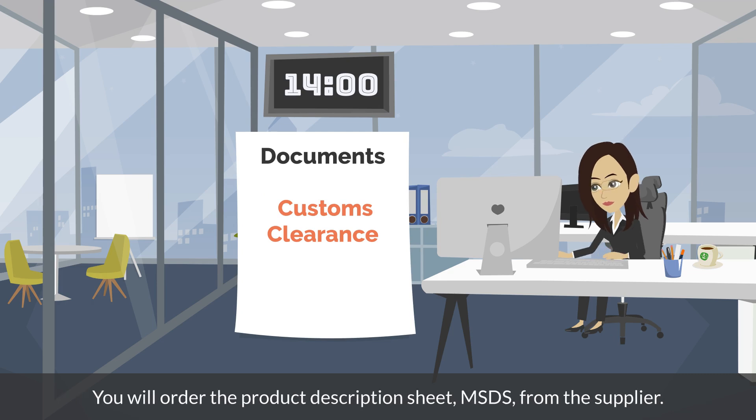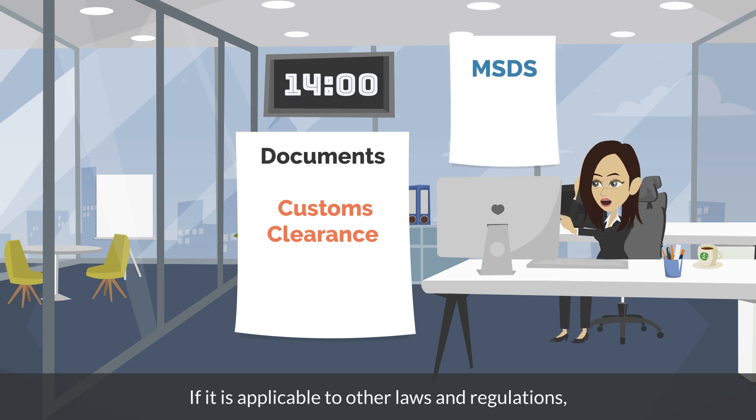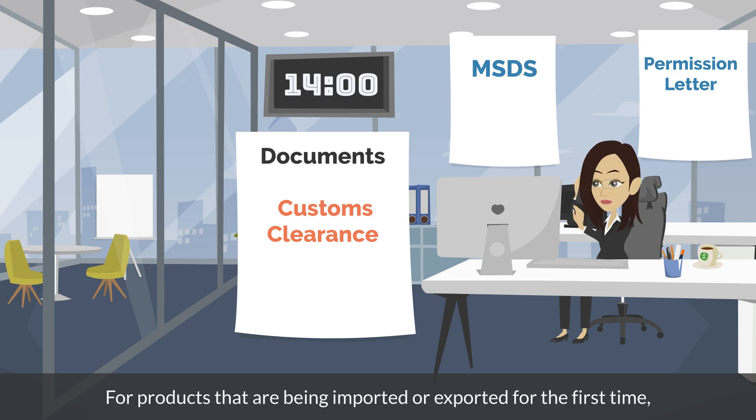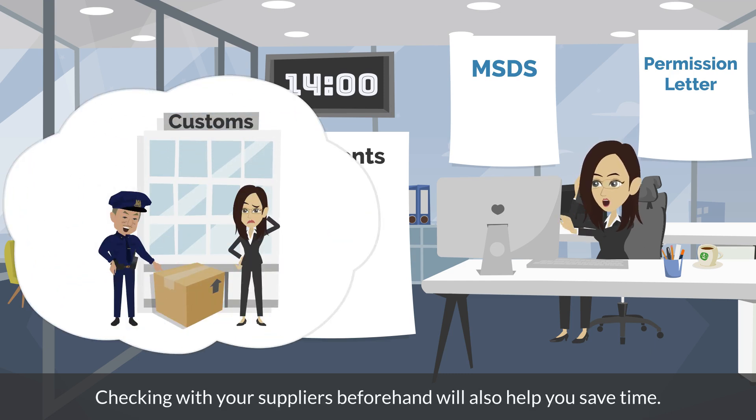From 2pm, you finish the preparation of documents for export and import customs clearance. You will order the product description sheet and MSDS from the supplier. If it is applicable to other laws and regulations, you will check if the permission letter has been prepared. For products that are being imported or exported for the first time, customs will often ask questions about their use, so checking with your suppliers beforehand will also help you save time.